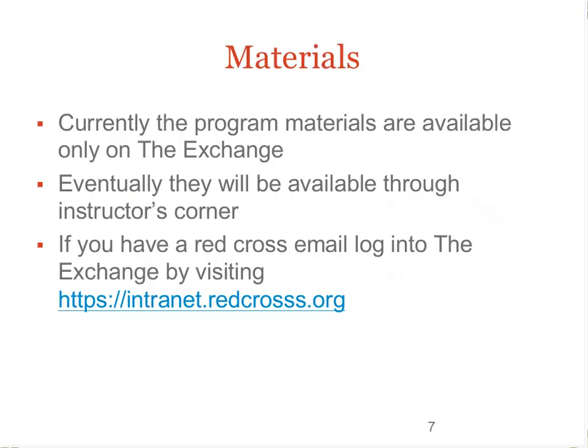Currently, all the advanced caregiving materials are posted on the Exchange and pending to be posted in Instructor's Corner. If you do not know how to log into the Exchange, please ask your training specialist. Search for 'advanced child care' to find the resource section on the Exchange.